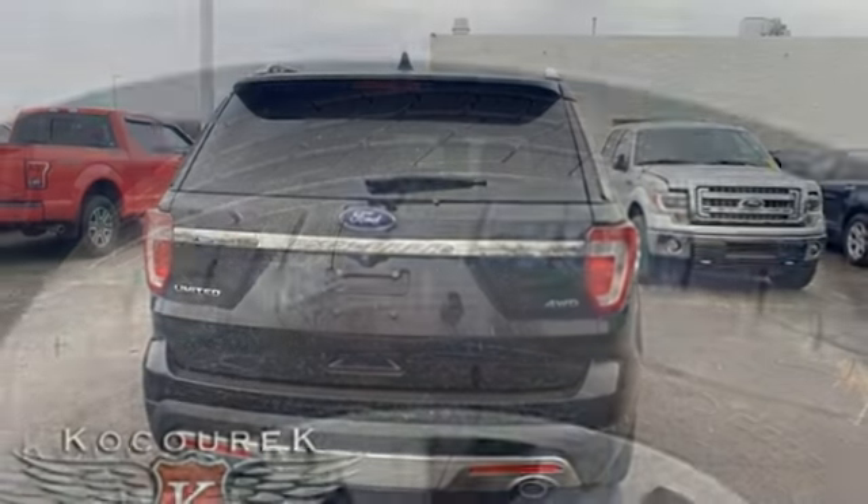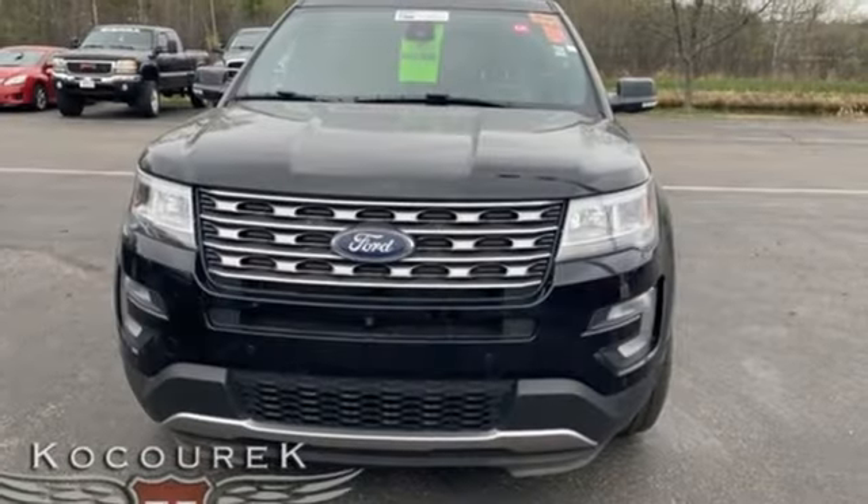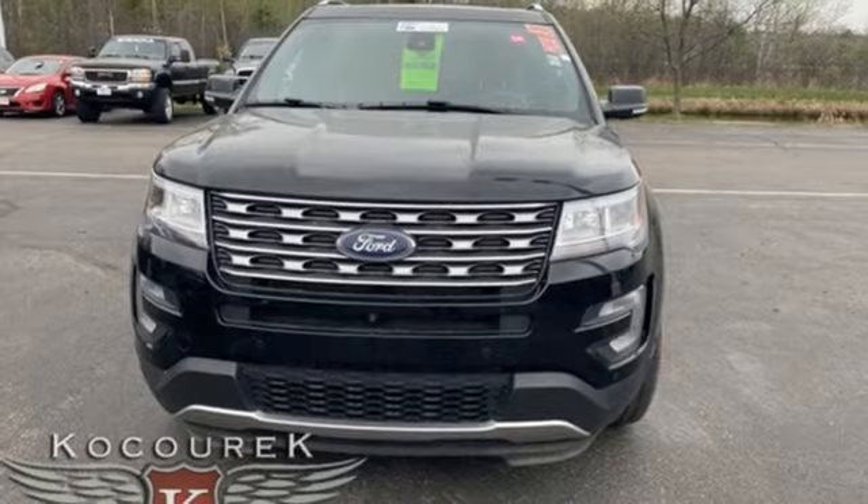Bluetooth wireless audio streaming, hands-free liftgate, memory exterior door mirror settings, and EcoBoost engine. Take it for a test drive today.